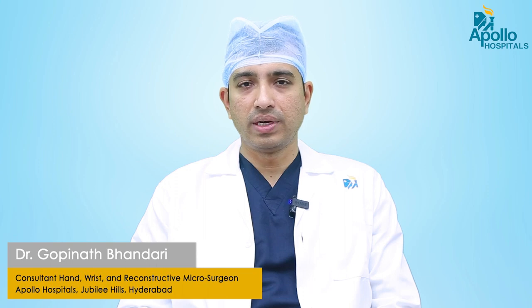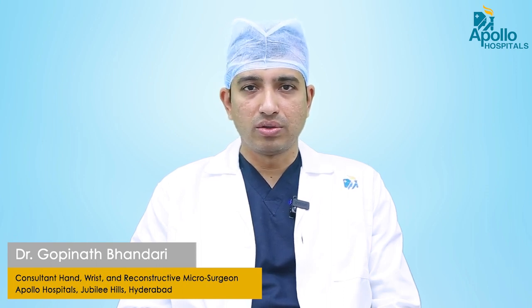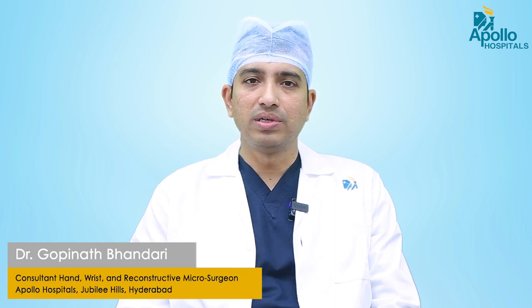I am Dr. Gopinath Bhandari, consultant hand wrist and microsurgeon at Apollo Hospital Jubilee Hills. Today we are going to talk about the common household hand and wrist injuries. The most common household injuries we see in day-to-day activities are usually women doing their regular work in the kitchen, like cutting vegetables using knives and sharp objects.